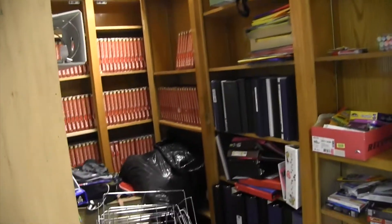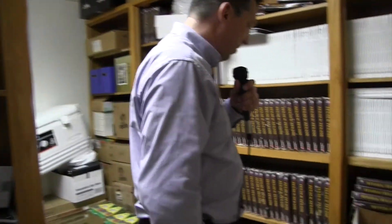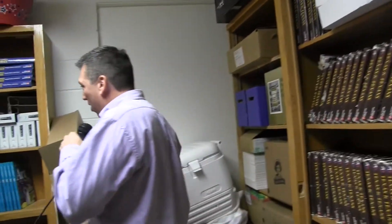We already had a pretty good supply of notebooks, and as you can see we got a lot of binders and folders. All of this paper down here was donated. And as you come around, there are lots of colored pencils — all the bottom and that entire top row is colored pencils that were donated.